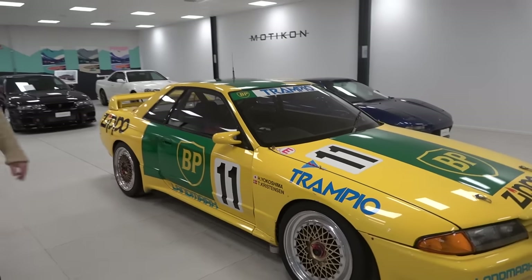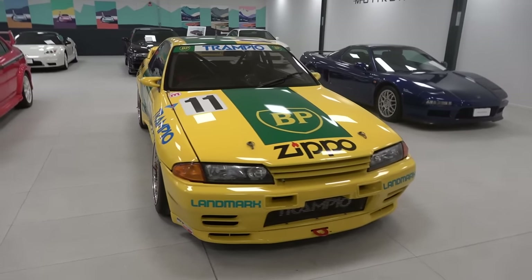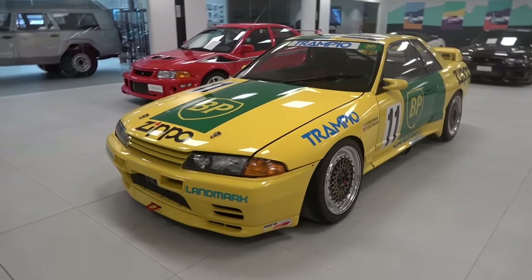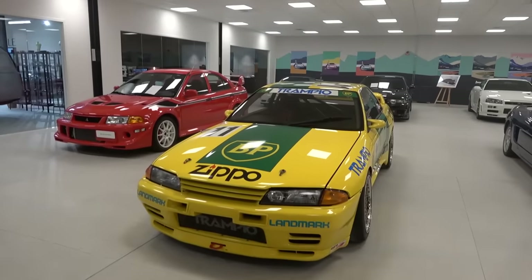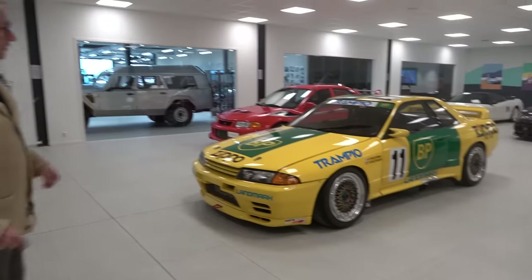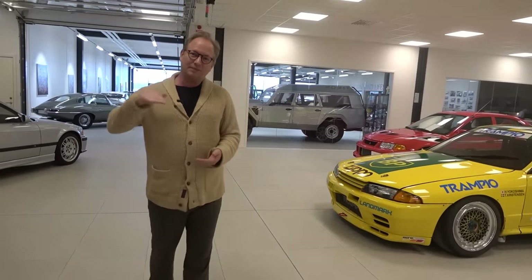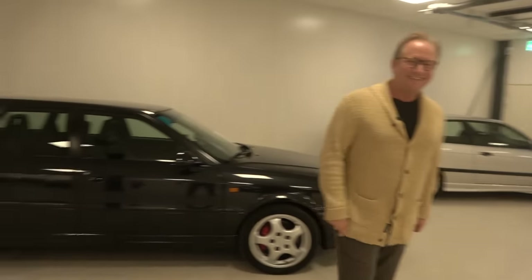This is the last Godzilla — the car that won the last race ever by Tom Kristensen, the super famous driver with all the Le Mans wins. This is in exactly the same condition as it was from the last race — we just went through it technically of course. Because what we do here at MotorCon, we like to drive the cars. It's not a museum. All the cars you see here we try to keep in perfect shape, so there's service. If you want to go out and take a spin with a car, you tell me and we go out — we just make sure it doesn't snow.